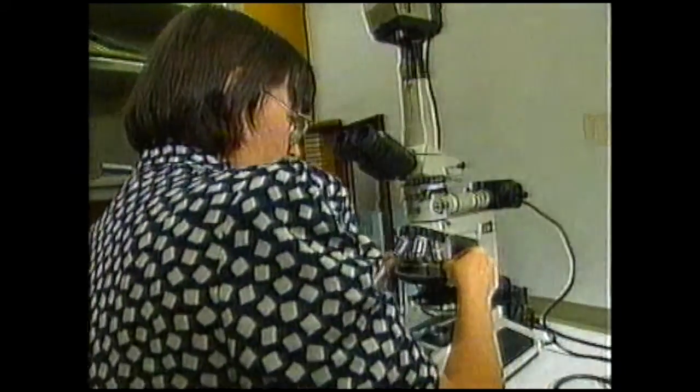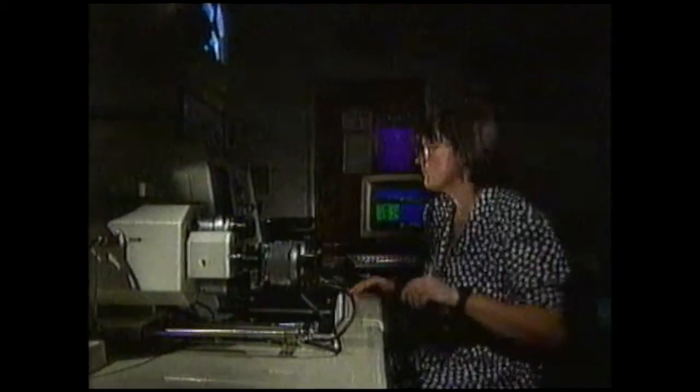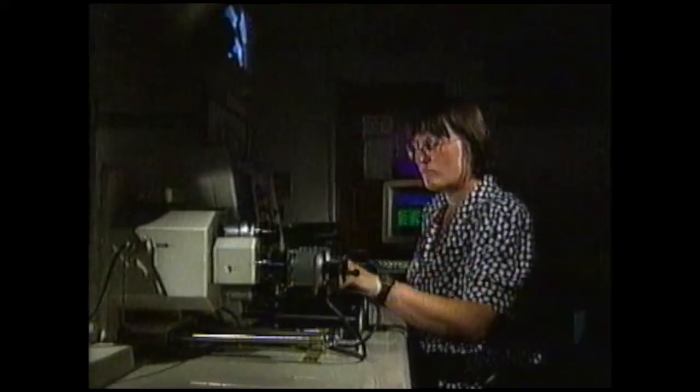We examined the Glatton meteorite. We looked at a thin section of it under an optical microscope, and from that we learnt what minerals were present. Just from looking at the surface of the meteorite, we could see what sort of texture there was, which gave us a big clue as to what type of meteorite it was. And then we looked at the section in the scanning electron microscope, which gave us the chemistry of the minerals that were there, which told us what elements were present. And from that, we could classify the meteorite.